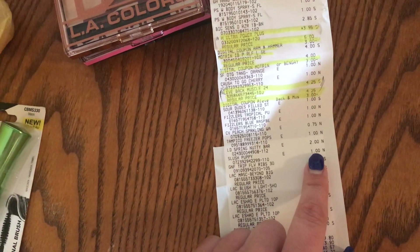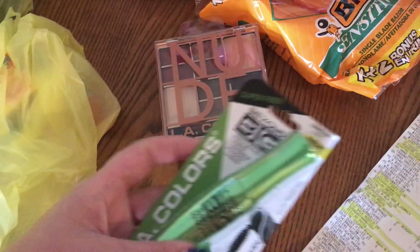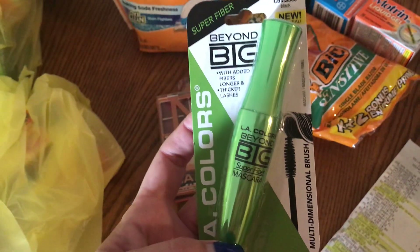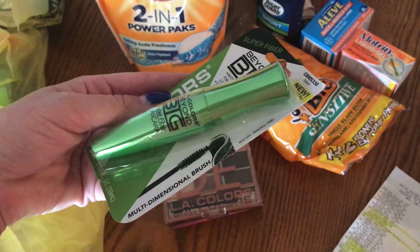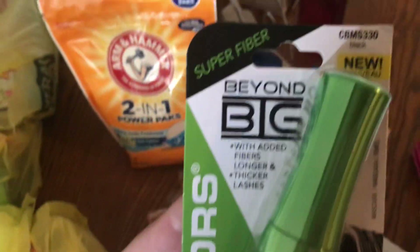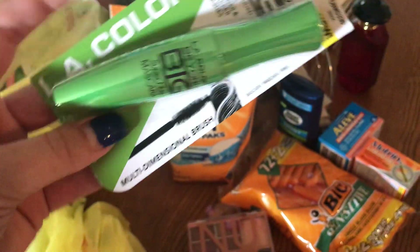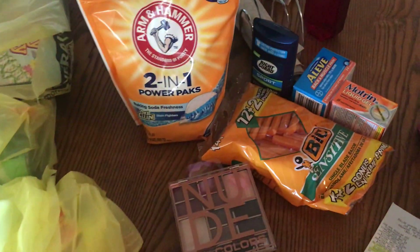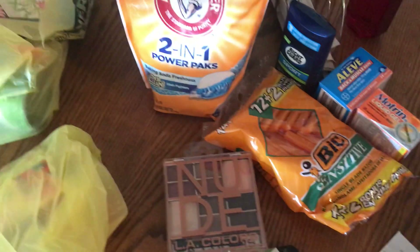The mascara I think was on sale for two dollars. I got the LA Colors Beyond Big with added fibers for longer and thicker lashes in very black. The wand looks pretty decent — I can't stand the ones that are real thin, so I got that.